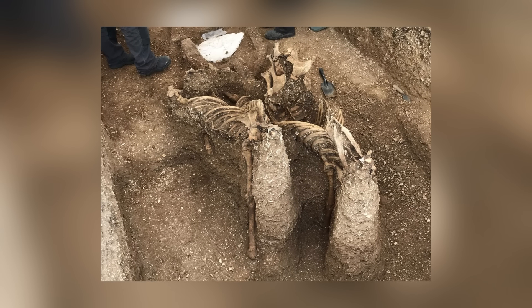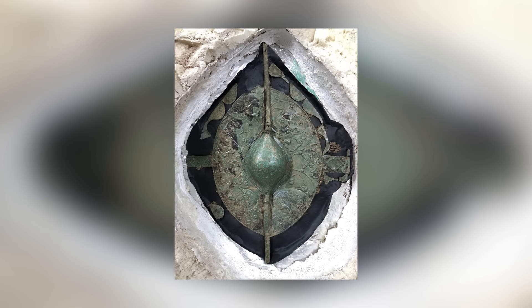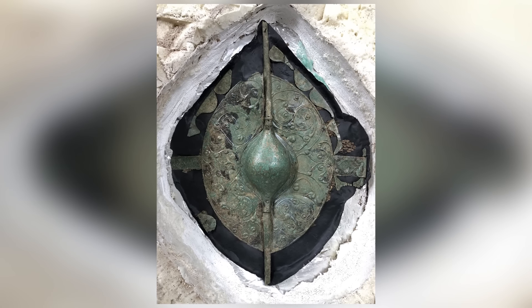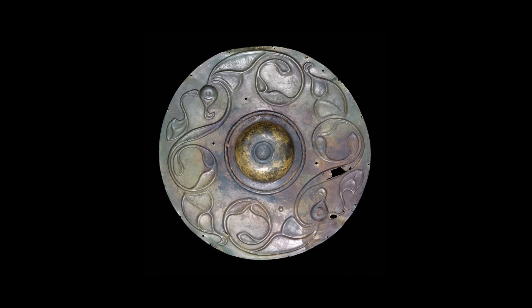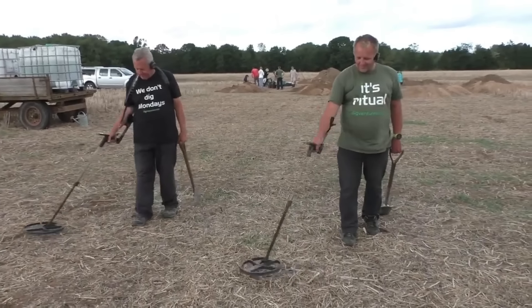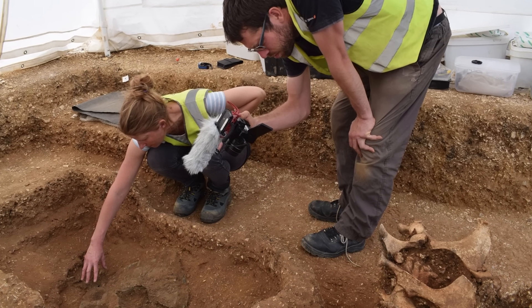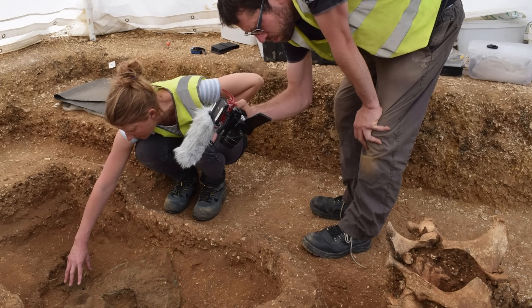Archaeologists are sometimes guilty of getting a little too excited when they find interesting artifacts, so we're usually a little wary when someone describes something as the find of the century. The experts who found this ancient Celtic shield in December 2019 used that description, but are they exaggerating? We'll let you decide.